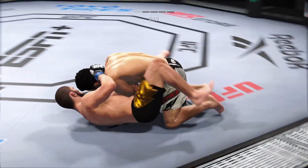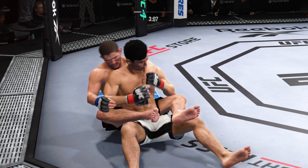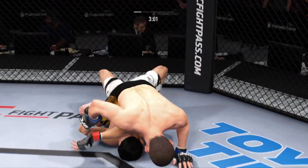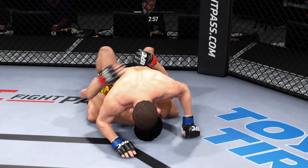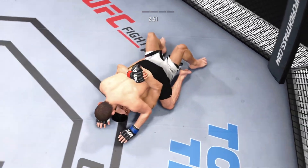Landing strikes from the bottom — nice work. Reversal! What a way to switch the position — fantastic movement by the bottom fighter. Now he's got the full mount. Posturing up, and now the damage is about to start.